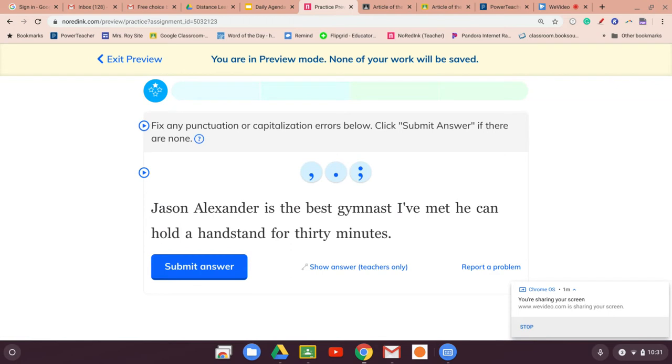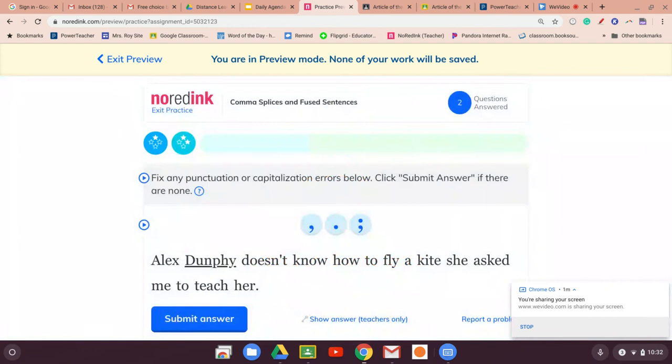'Jason Alexander is the best gymnast I've met. He can hold a handstand for 30 minutes.' There needs to be something between 'met' and 'he.' You could do a period, but let's do 'met.' They are still connected — he's the best gymnast because he can hold a handstand. They're connected, so let's try the semicolon. We're right.